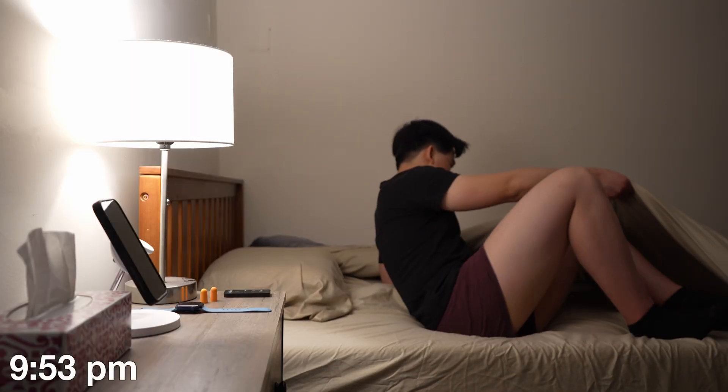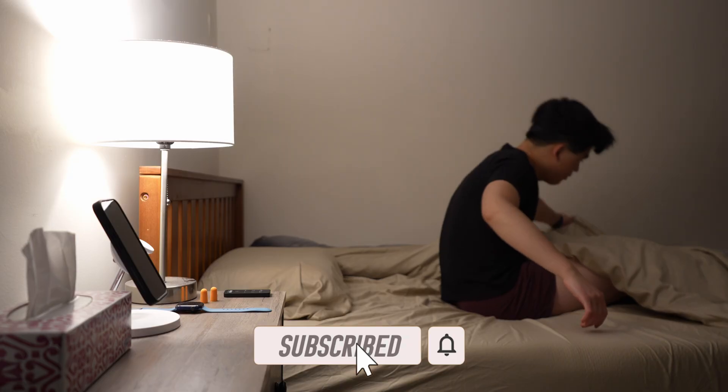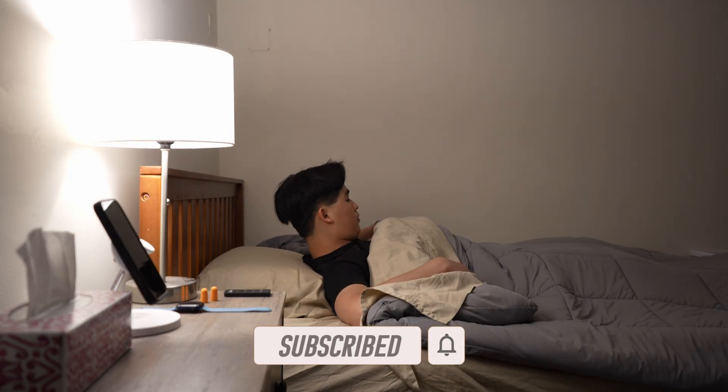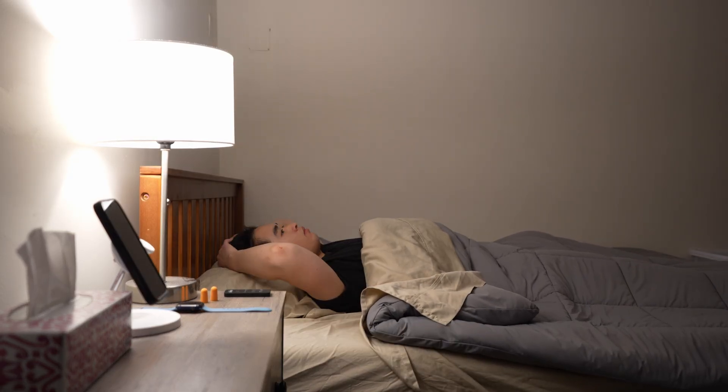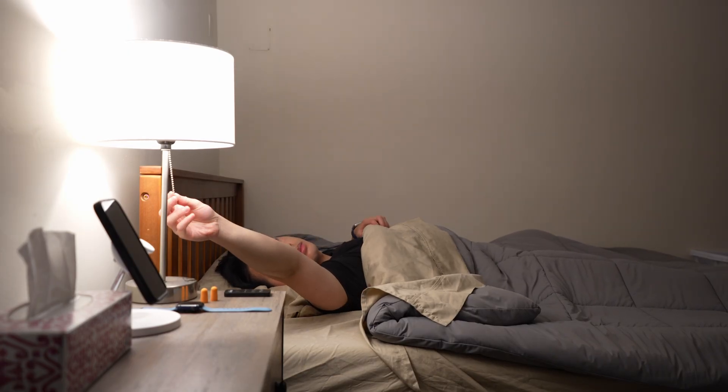Anyways, that's been it for this video. As always, gently tap the like button, hit that subscribe button, and ring that notification bell to be notified whenever I release a new video. I hope you enjoyed this video — more intern vlogs to come, and I will catch you in the next one. Peace out.